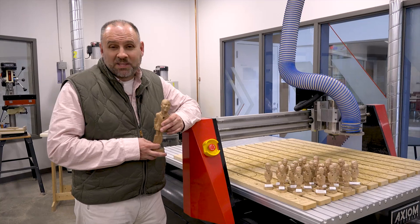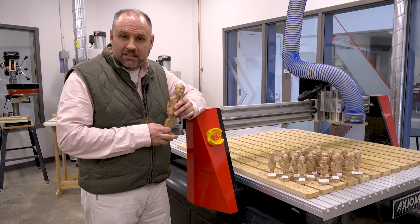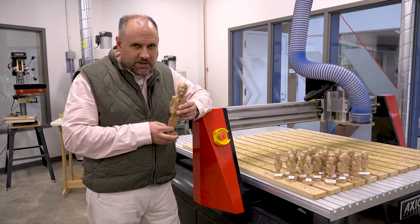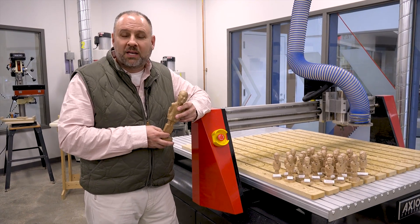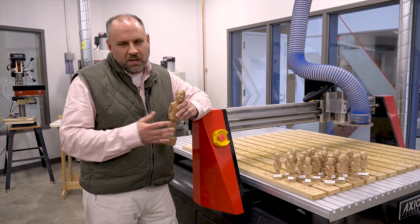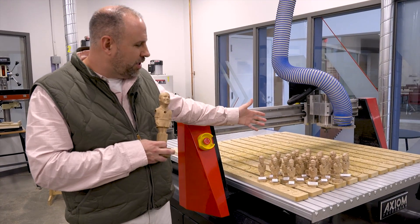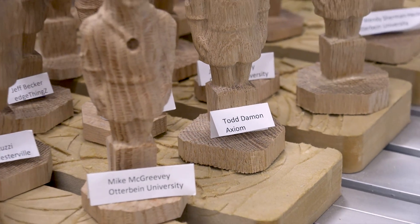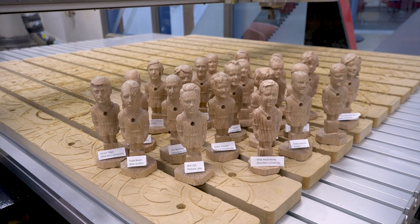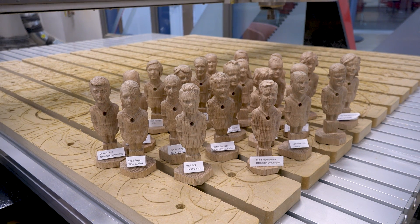So again we're back at the point at Otterbein University, standing in front of our AR-16 servo-driven Elite machine. To commemorate the launch of this facility, Otterbein enlisted their engineering students to undertake a really unique project. Nothing goes together better than a college education and a foosball table. So they've actually selected 22 individuals that have played a role in the birth of this facility — I'm honored to have been selected as one of the foosball players to be immortalized in a piece of wood on a foosball table that they are building.